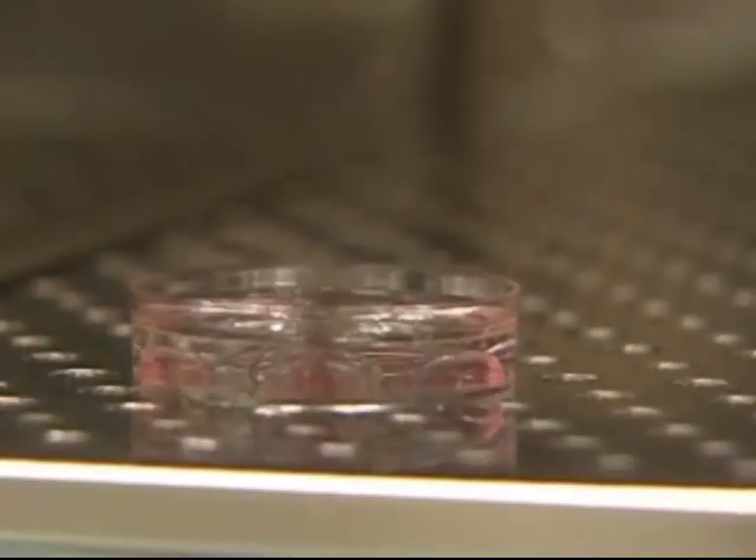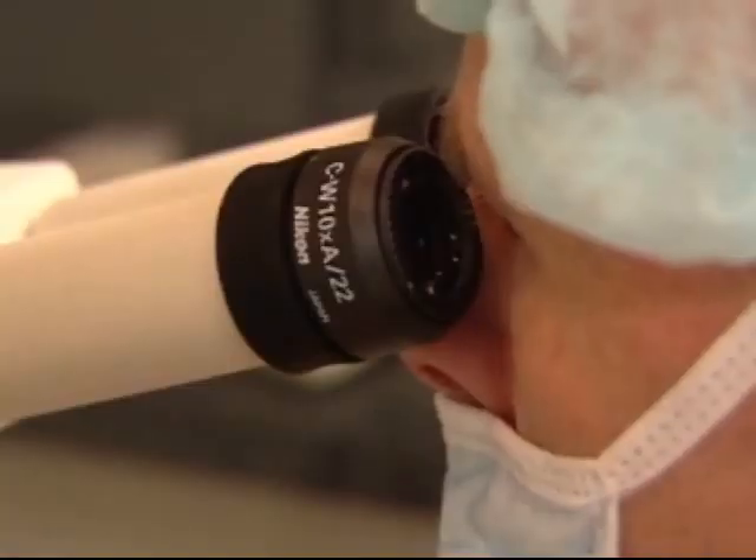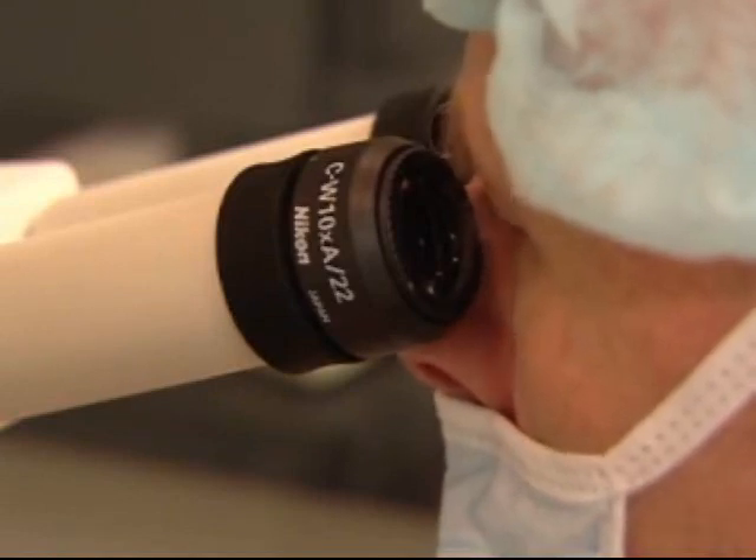So if we're suspicious based on medical history or on abnormal morphology on the sperm test, we're going to go ahead and do a sperm DNA test, because simply getting sperm and egg together may not solve the fertility problem.